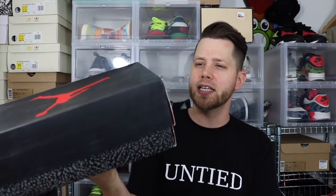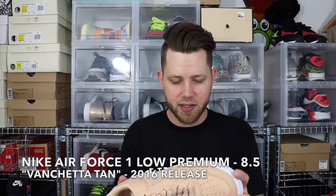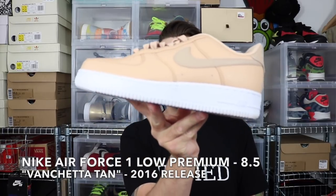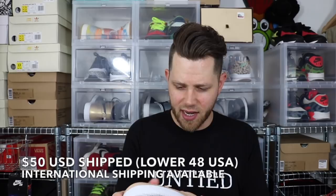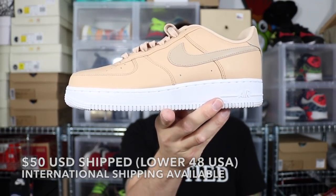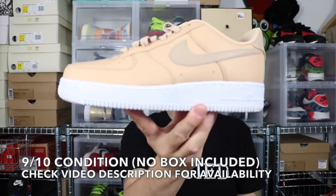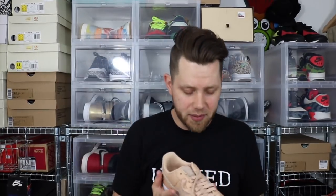Next up is in a Jordan 3 box, but it's actually the Vansetta Tan Air Force One Lows — very lightly used, probably worn once for a day. Nice summer or fall color, and the leather on here is actually kind of nice. Air Force Ones will always sell because people will always like them. Size 8.5 Vansetta Tan Air Force One in a replacement box.